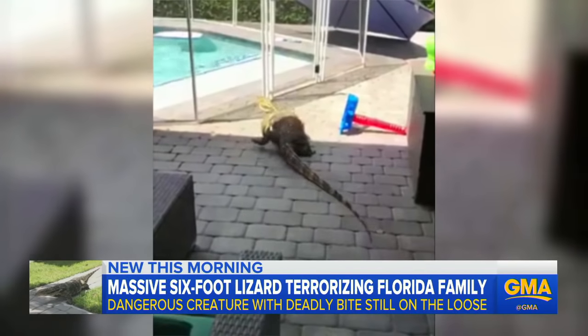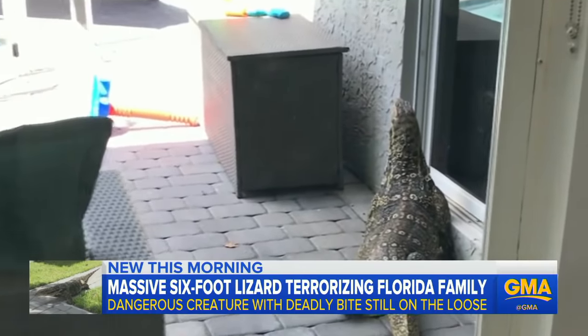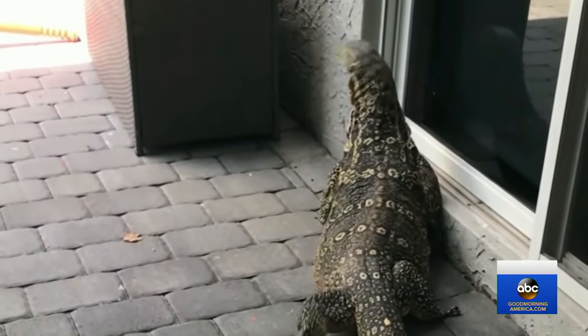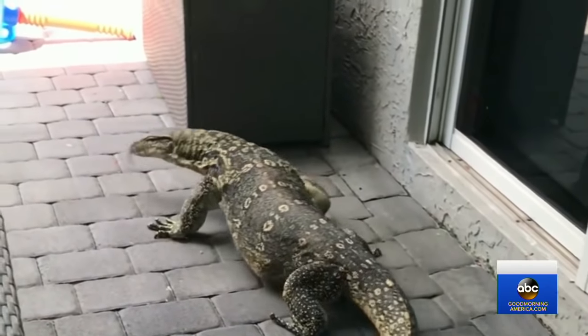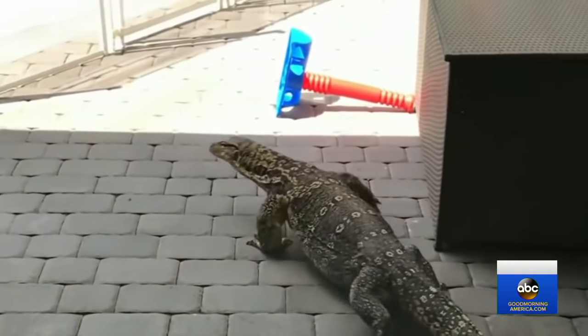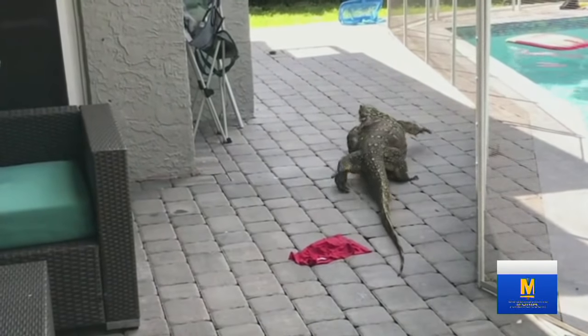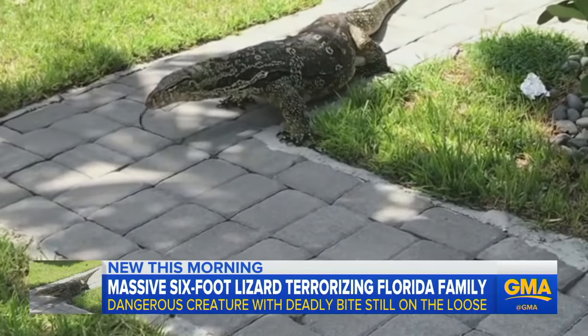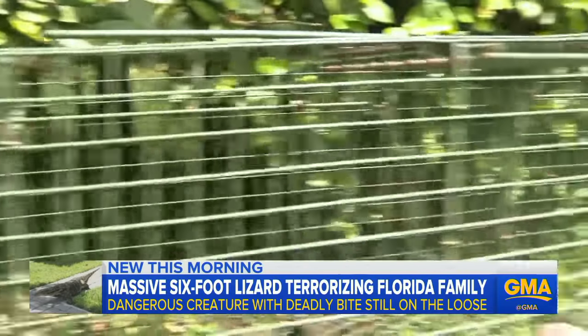A massive six-foot monitor lizard is on the loose in this Florida neighborhood. This is a big fella, and he's scary. This close encounter was caught on tape. The lizard has been stalking the Florida home of Zach Lieberman for the past three weeks. Experts from the Florida Fish and Wildlife Conservation, along with local professional trappers, have been attempting to corral the creature, but to no avail.